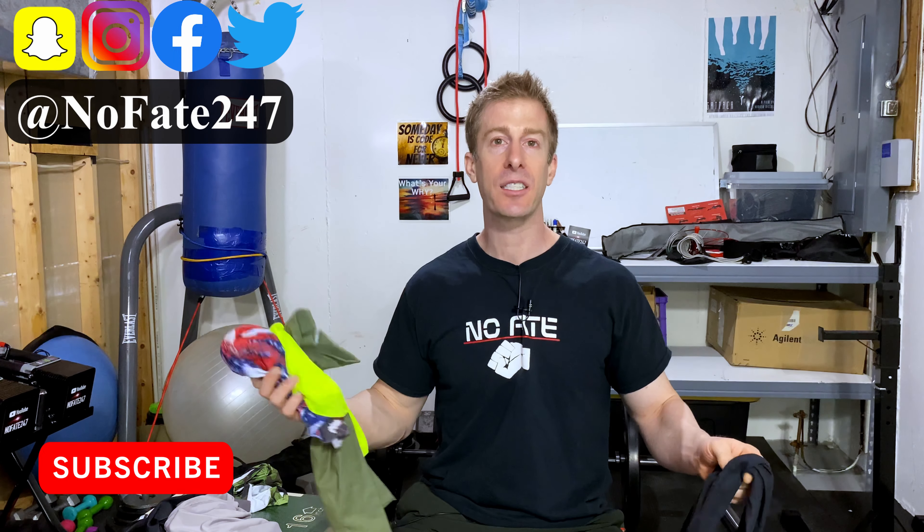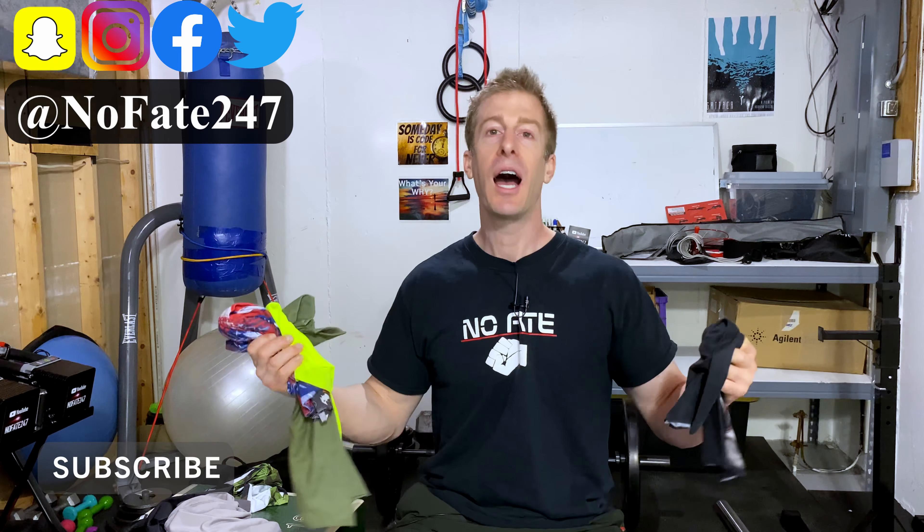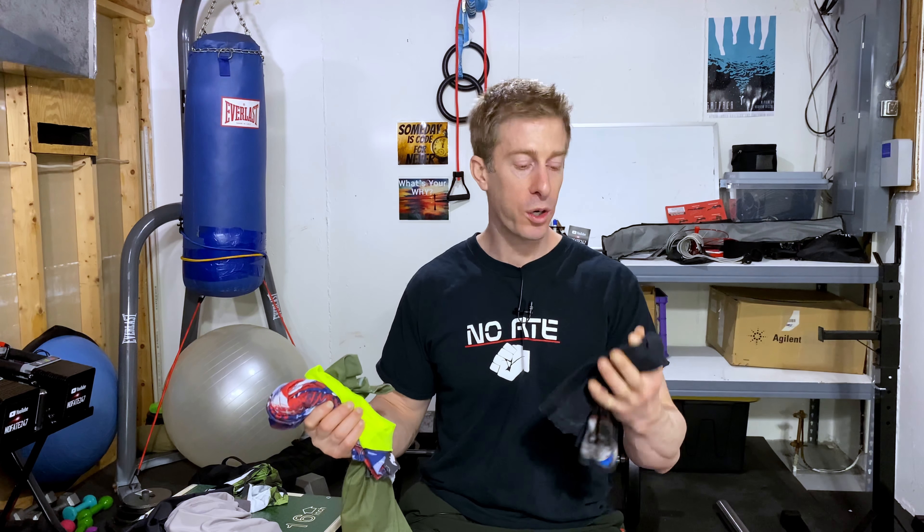First and foremost, if this is your first time to the channel, go ahead and hit that subscribe button. As a dad of two, I mainly do reviews to help you decide what might be beneficial in your life and what is going to be worth your hard-earned money, because there's nothing worse than spending money to find out it was wasted.